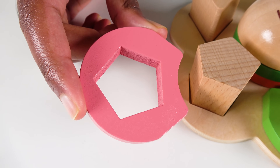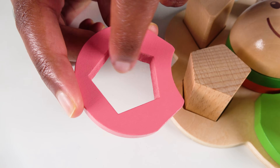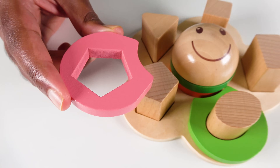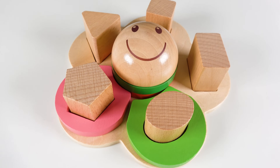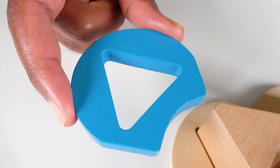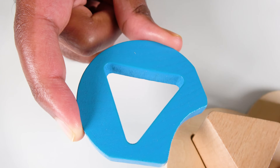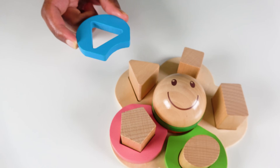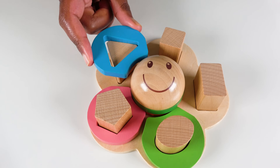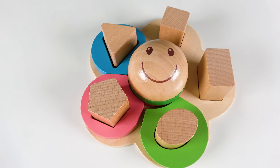Do you know what color is this? This is the color light pink. And do you know what shape is this? It is a pentagon. This pentagon will go here. Pentagon. Do you know what color is this? This is the color light blue. And do you know what shape is this? It is a triangle. Where will this triangle go? Will it go here? No. What about here? Yes. The triangle will go here. Triangle.